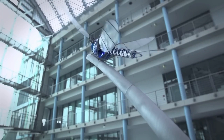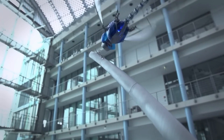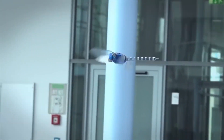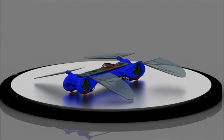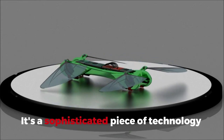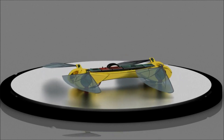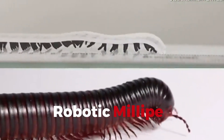Robot Dragonfly. Fluttering in with grace is the Robot Dragonfly, an ultralight UAV that's changing the game in aerial surveillance and research. Capable of flying in any direction with impressive agility, this Festo creation is not just another drone. It's a sophisticated piece of technology with advanced communication and sensor capabilities, ready to take to the skies and explore the world from a whole new perspective.